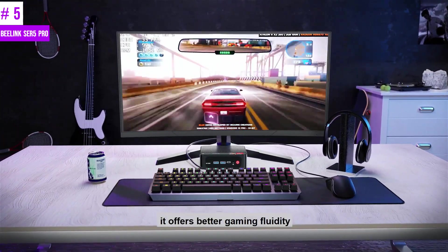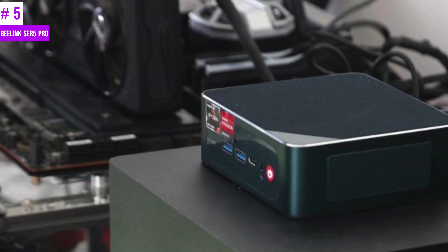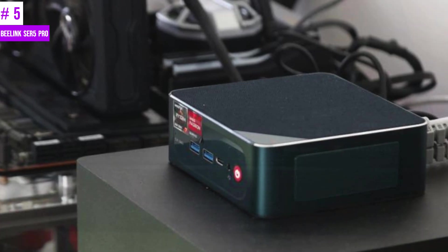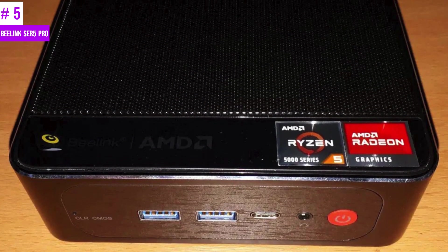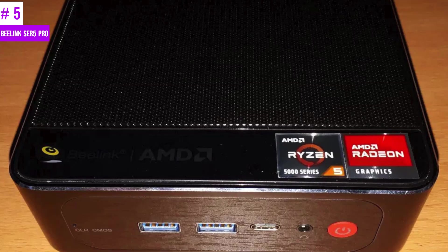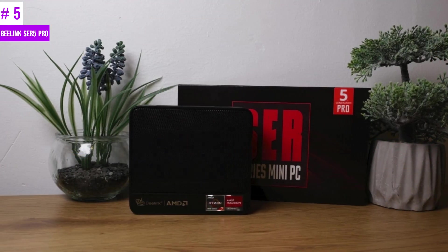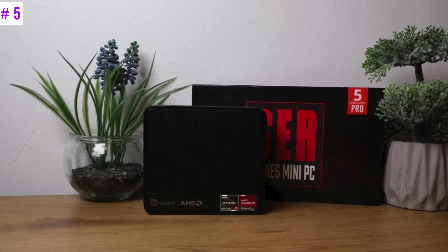With this advanced heat dissipation system, users can enjoy improved performance, enhanced reliability, and extended battery life. The full version with 16GB and 500GB SSD is available for under $500, and it's easy to install your own memory modules or an extra SATA 3 SSD or NVMe SSD.